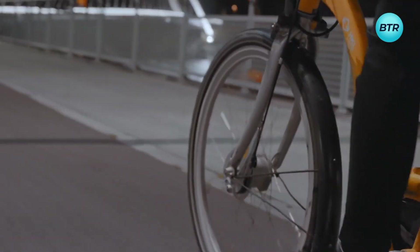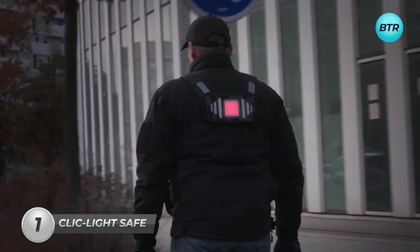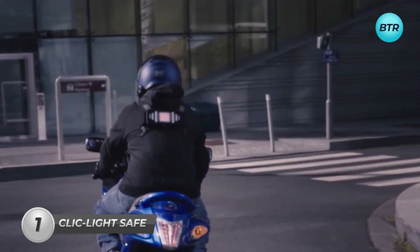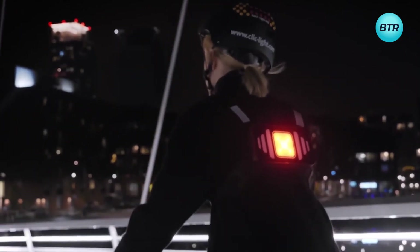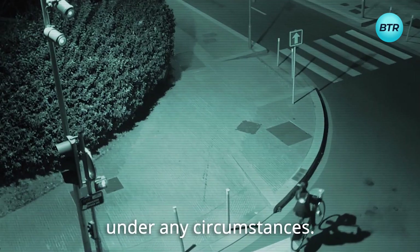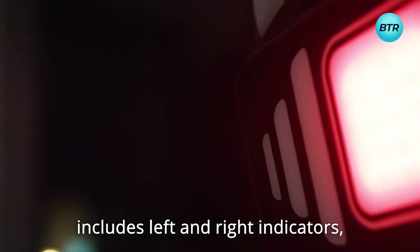Ride with confidence and stay visible day or night with the ClickLight wearable smart LED signal. This innovative safety device is a must-have for any cyclist, motorcyclist, skateboarder, or scooterist. With 6000 lumens of brightness and a 400-meter range of visibility, the ClickLight ensures that you're seen from up to 80 car lengths away, even in tough weather conditions. The ClickLight also offers a range of smart features, including a brake light, turn signals, hazard light, position light, and fog light — all controlled by a wireless remote.